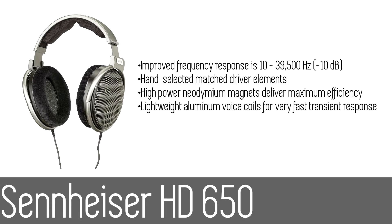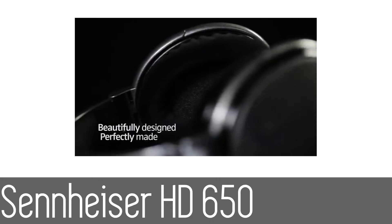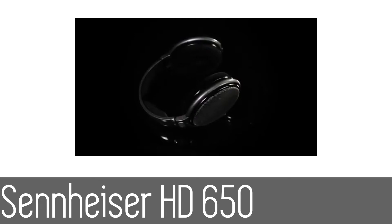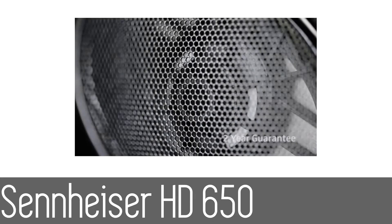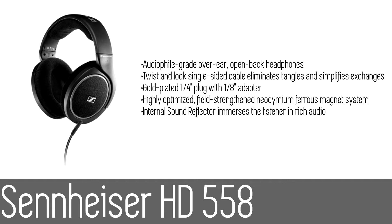Number four: the Sennheiser HD 650 open back professional headphone. The HD 650s provide truly natural sound to audiophiles. These headphones would make listening to a concert at home a true experience, as they set the standard in comfort and convenience. The HD 650 would be a perfect addition to a high-end home entertainment system, with hand-picked components, special acoustic materials, and excellent engineering, making these headphones an audiophile's dream.